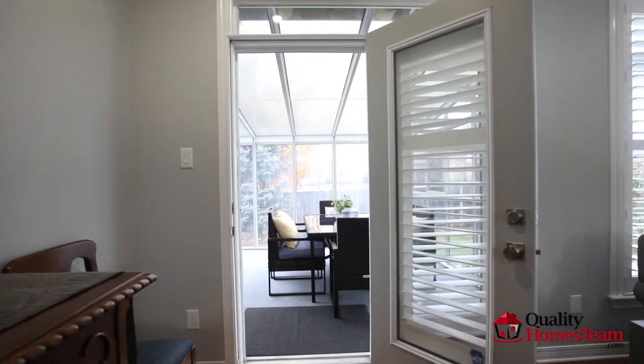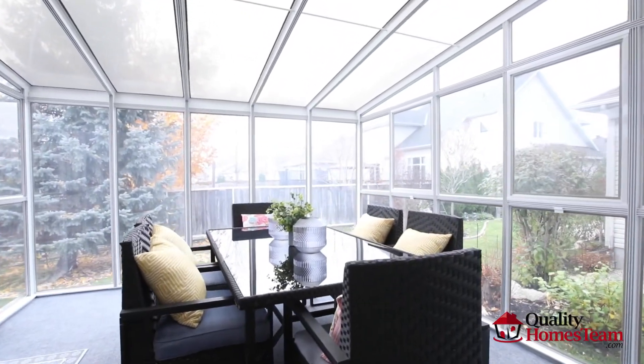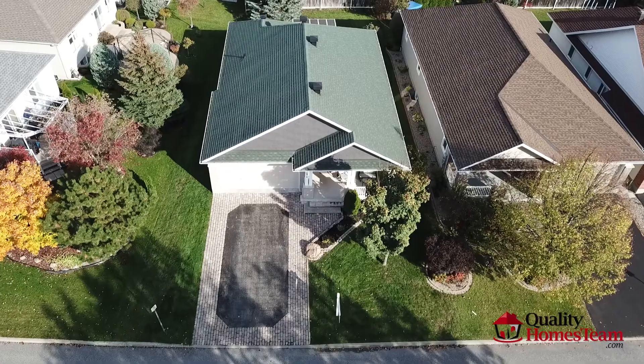Step out the patio door into the three season solarium and enjoy a glass of wine with some friends.